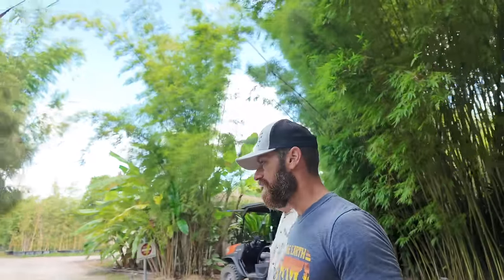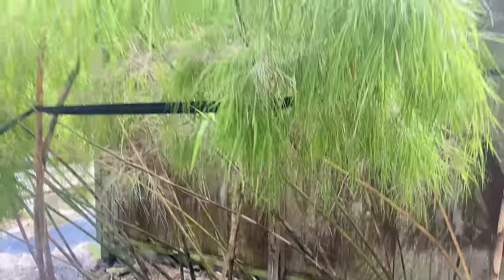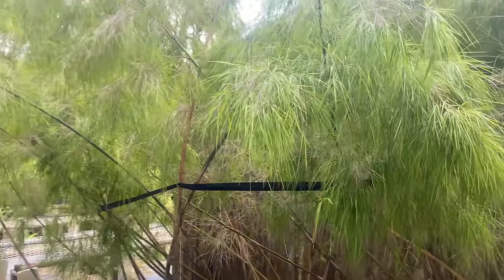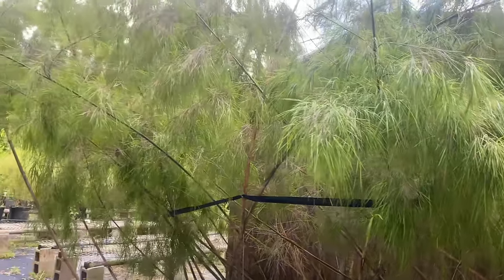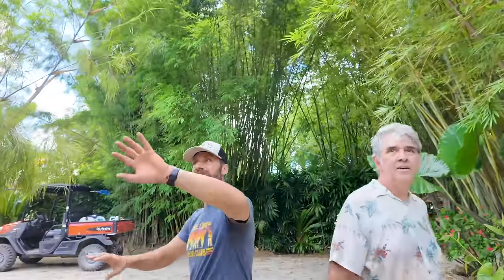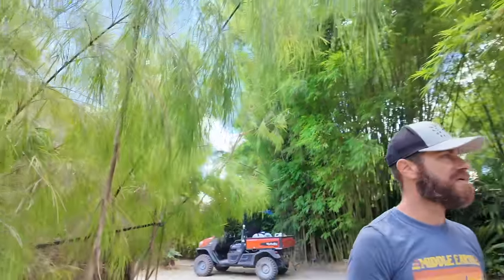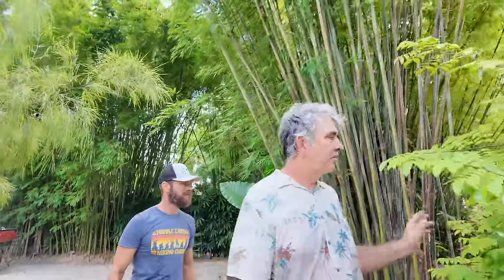This is Mexican weeping bamboo — this is cool. If I could grab one of these, that would be awesome. It has a very unique leaf on the cane here. So this is their display garden, and this is what they retail or wholesale out of.